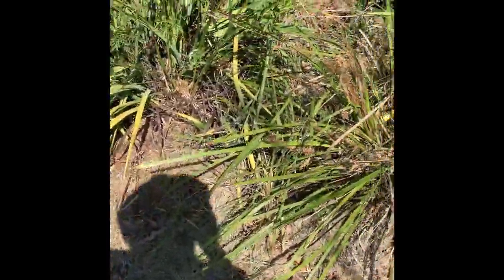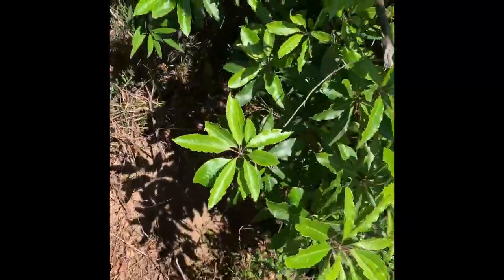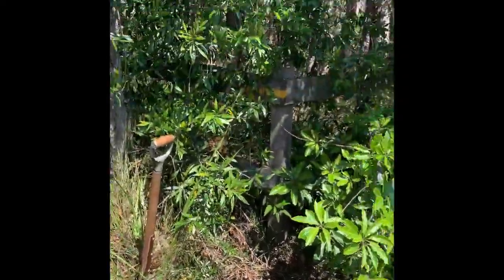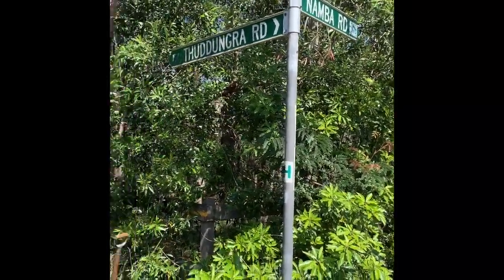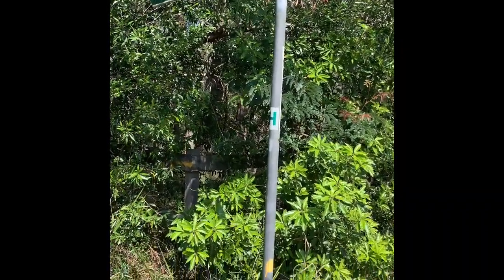This survey mark was placed 70-odd years ago and lo and behold I found it — super excited! There we have a galvanized iron pipe buried in the ground 70 years ago, still there, not dug out. I found it with my trusty metal detector and hopefully I'm going to find quite a few other survey marks today, so stick around, enjoy the ride, and please make sure you like and subscribe to the channel as your support is greatly appreciated.